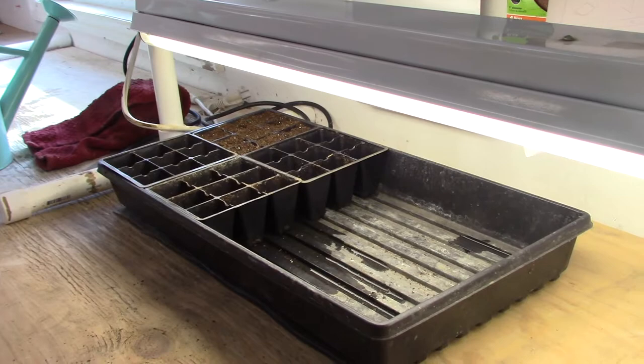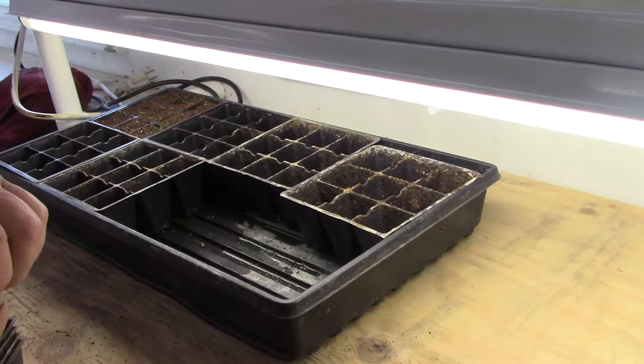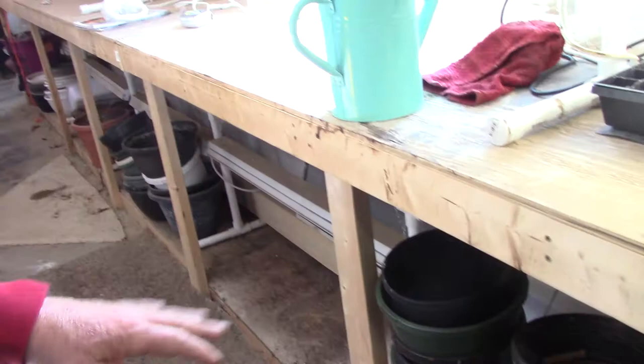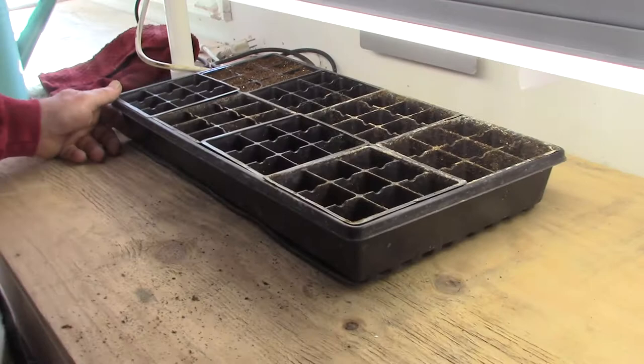These will all be pansies, and I'll probably have another tray full of them. If things work out well, I'll have 72 flowers at least, or more. We'll put those in the hanging baskets. Here are my hangers for the baskets — we've got them all up and down through there. We've got about a hundred used baskets. People want to throw them away and I say I'll take them, because we sell them and we can't afford to buy them at a dollar and a half a piece.